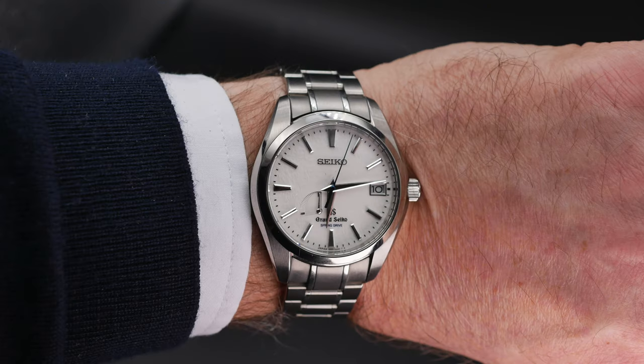Indeed, the brand's peerless blend of readability, precision, and wearer comfort has led to a strong following among regular watch buyers who prefer luxury timepieces, as well as die-hard collectors like me.